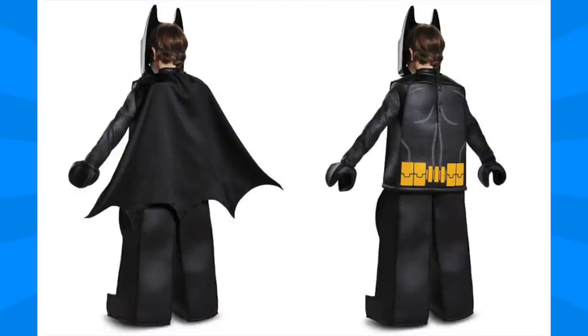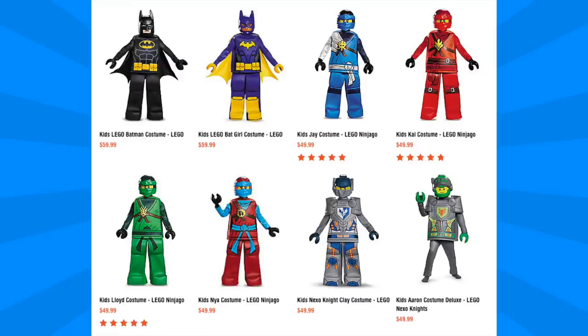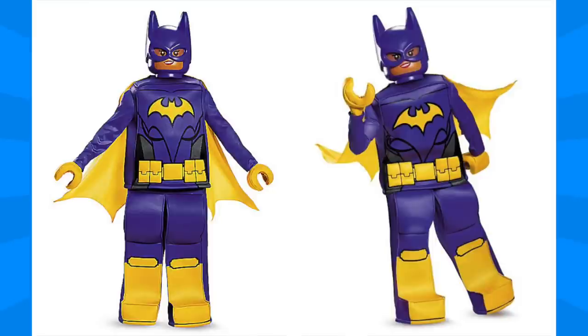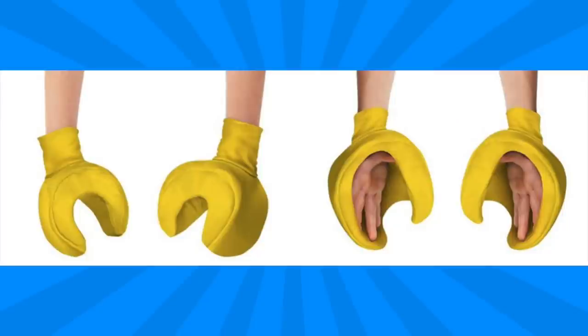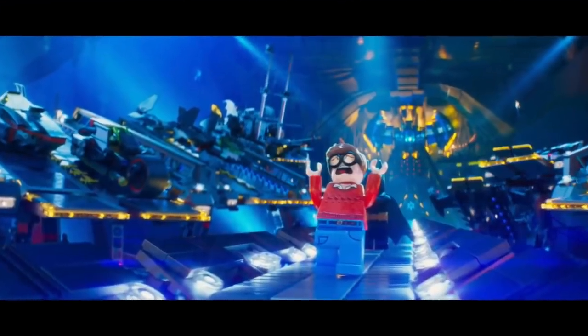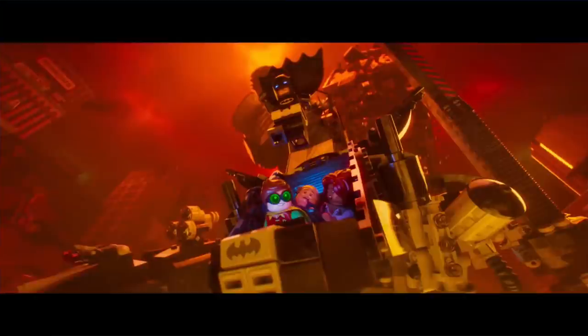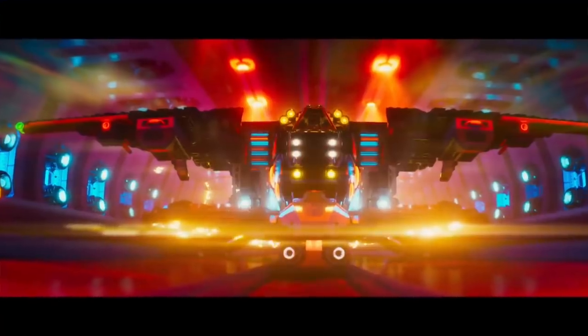Finally, we have our first look at two official costumes from Disguise Inc. for the Lego Batman Movie. These two kids' costumes will be of Lego Batman and Batgirl, similar to the Ninjago and Nexo Knights costumes from this Halloween. They come with a tunic, detachable cape, pants, a mask, and a pair of hands. They definitely look a little bit silly — the only thing wrong is that they don't have one that'll fit me.